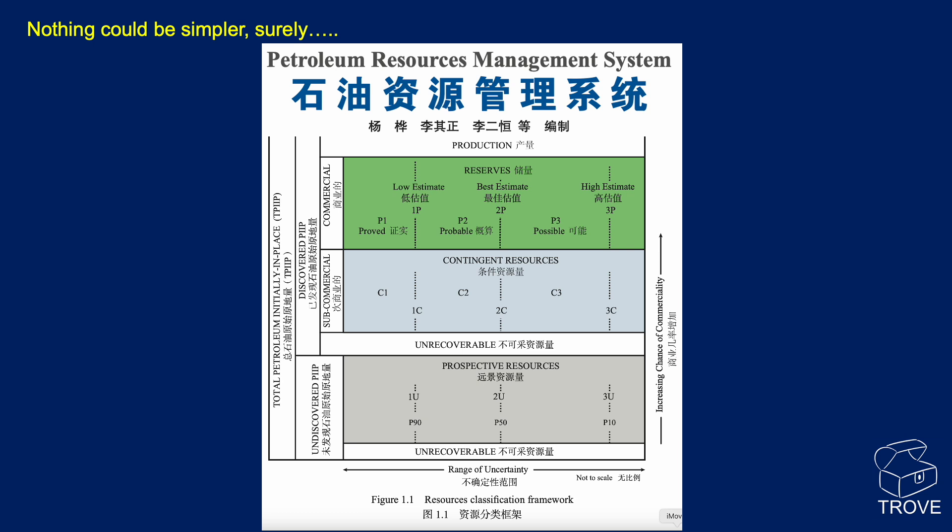Here's the Chinese version of the PRMS — the Petroleum Resources Management System — showing the various categories. Reserves apply where we have a commercially producing field. Where a field is subcommercial or yet to go through FID, those are contingent resources, not reserves. And if they haven't been drilled yet and haven't been discovered, they fall into the prospective resources category.